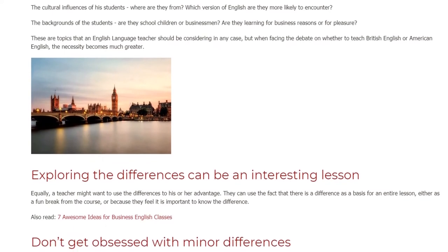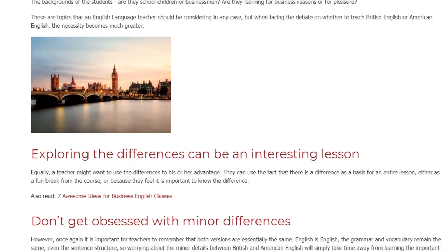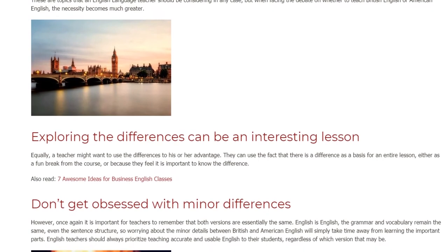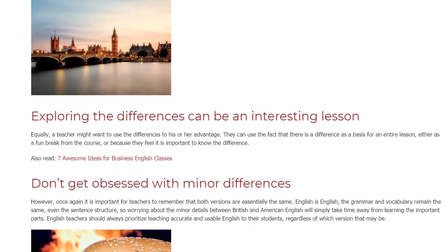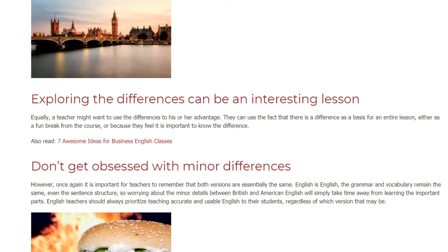Equally, a teacher might want to use the differences to their advantage. They can use the fact that there is a difference as the basis for an entire lesson, either as a fun break from the course or because they feel it is important for students to know the difference.